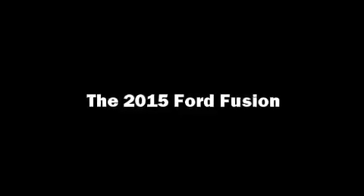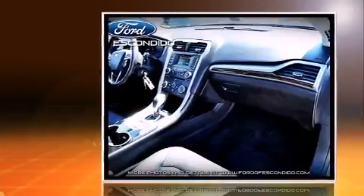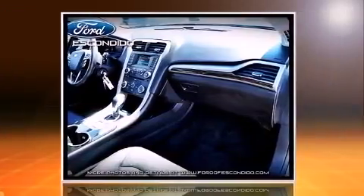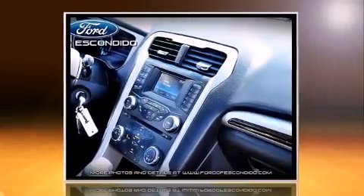Outstanding design defines the 2015 Ford Fusion. Smooth gear shifts are achieved thanks to the efficient four-cylinder engine, and for added security, dynamic stability control supplements the drivetrain.